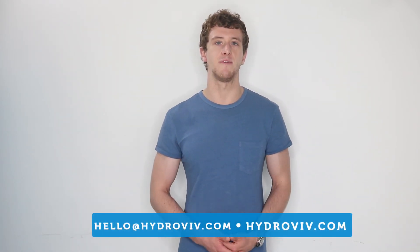If you have any questions about this report or anything else water-related, drop us a line at hello@hydroviv.com or visit hydroviv.com and use our live chat. Our water nerds are based right here in Washington DC and can answer any questions you have. Thanks so much for watching and make sure to subscribe.